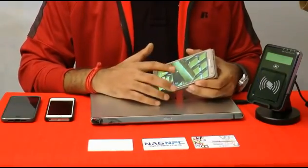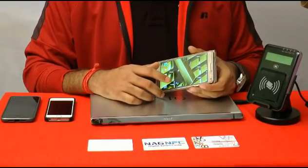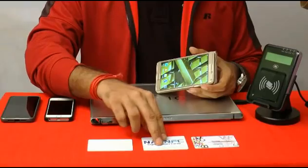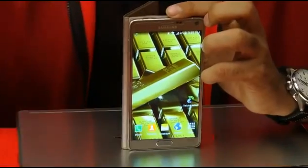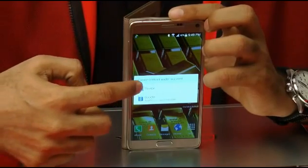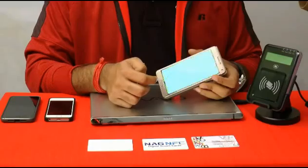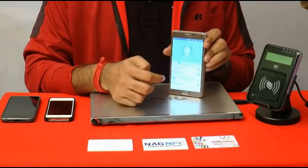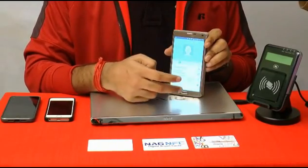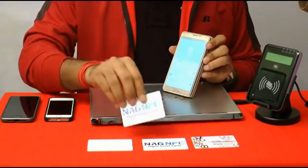Now I am going to show you a Samsung Note. Just going to take one of the cards randomly — all you have to do is just touch here. Once you touch, you can see it asks whether you want to save this in the device or in Google Drive. When you select device, the entire data is already there. Then all you have to do is just save. It's as simple as that.